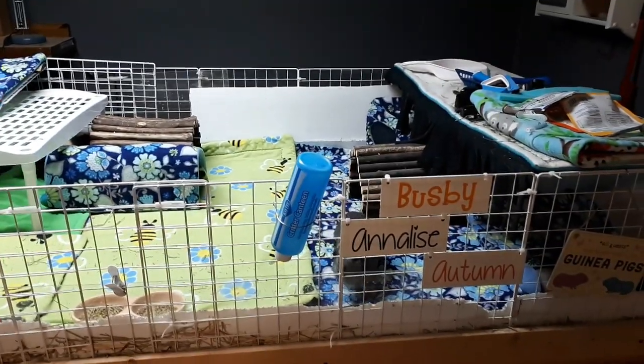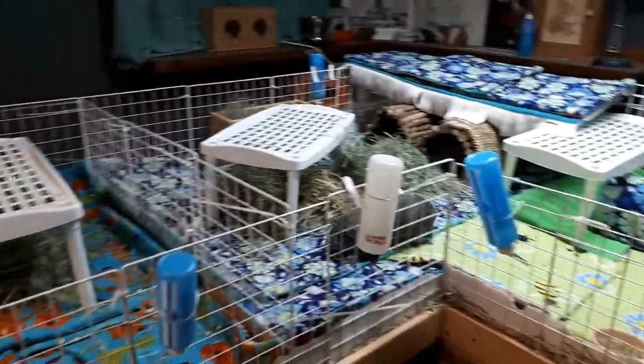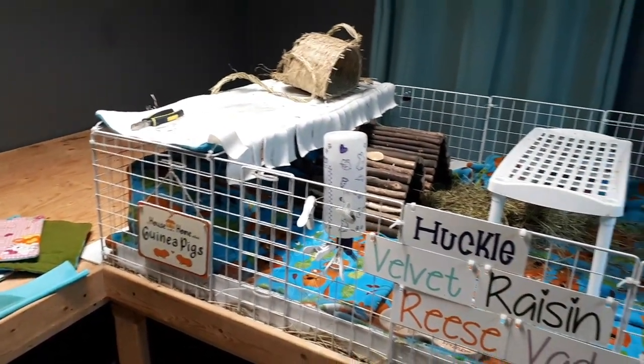I have to move those name tags as well. That whole section back behind I'm probably just going to use for storage — maybe large boxes of hay up there, maybe cage liners, that kind of thing.